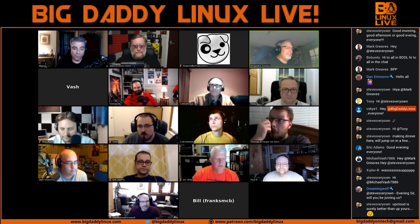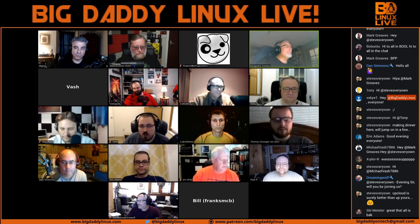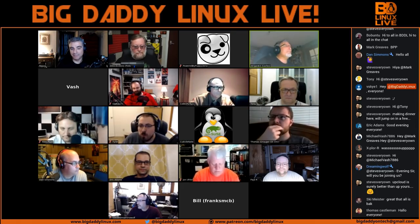We're going to talk to Eric about UpCloud because what we're going to do is take the BigDaddyLinux.com website and move it to UpCloud. Eric, nice. Hey Rocco — UpCloud. I had to do it. That's terrible.